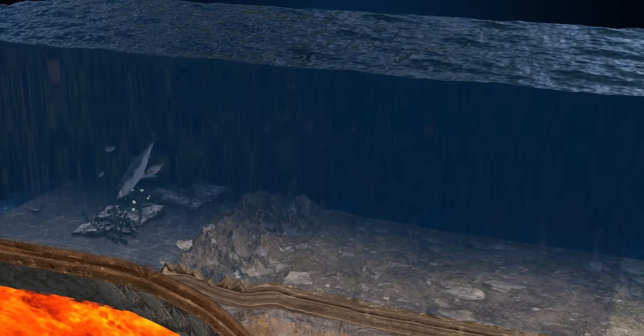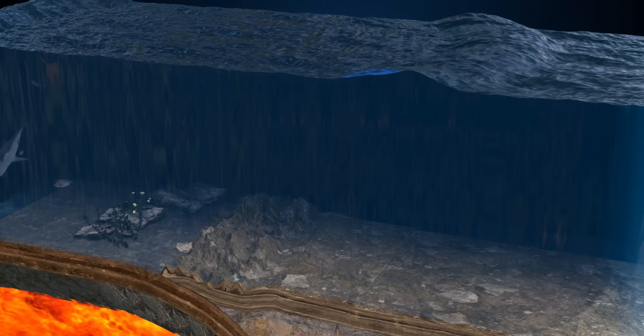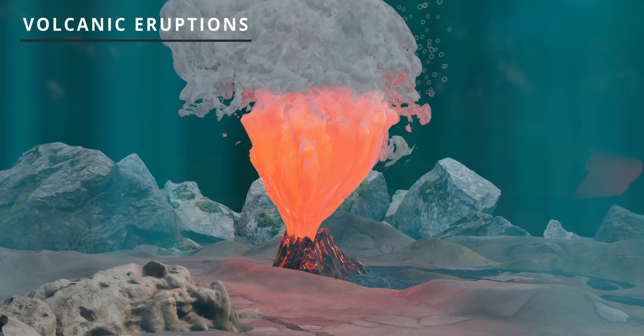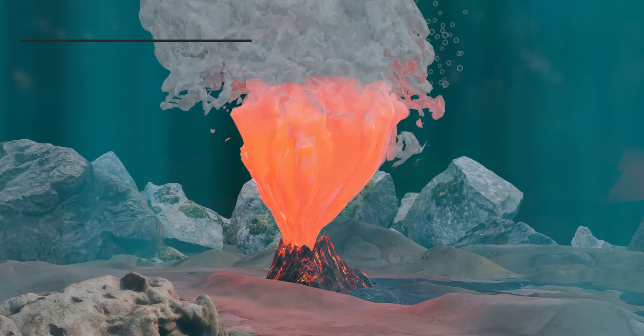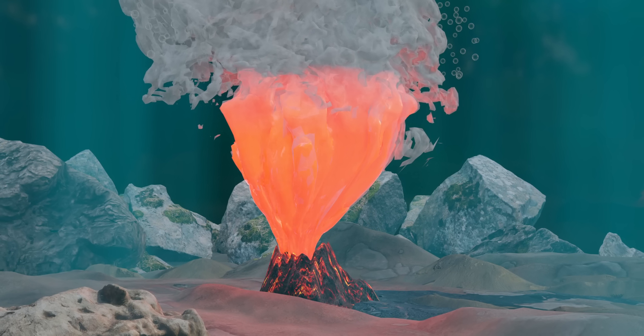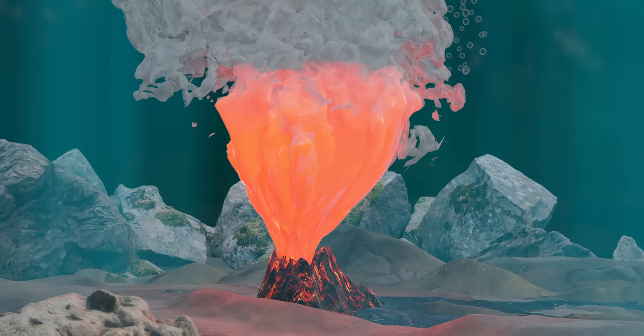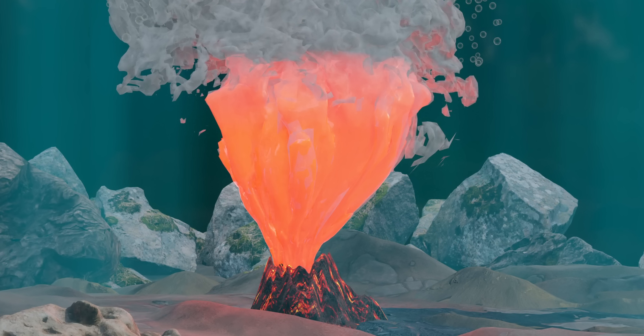Earthquakes are the major cause of tsunamis. However, it should be noted that there are three other causes that can initiate tsunamis. Volcanic eruptions under the sea are another major cause — when an underwater volcano erupts, it can blow apart or collapse, pushing water outward and forming large waves, eventually creating a tsunami.